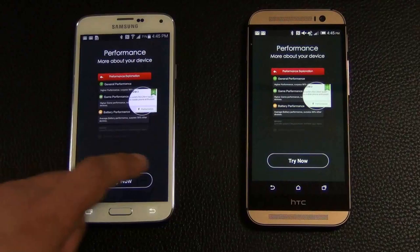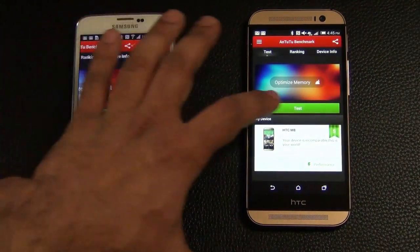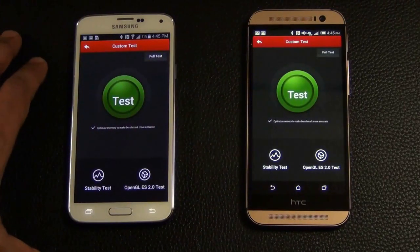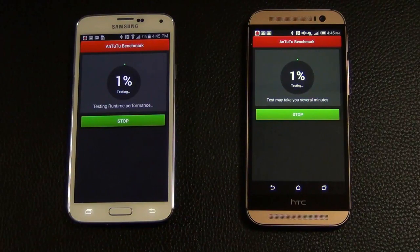Hit Try Now, then Test, and then Test again, which actually starts the test. I'm going to fast-forward all the way to the end to see the final score and find out which one is faster.